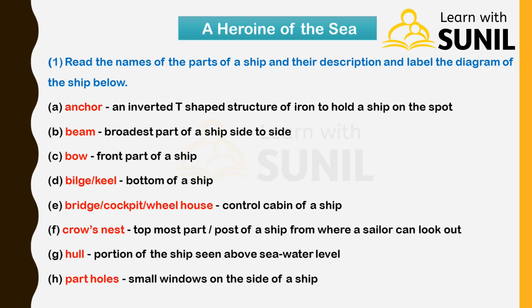C — Bow: front part of a ship. D — Bilge or Keel: bottom of a ship. E — Bridge or Cockpit or Field House: control cabin of a ship. F — Crow's Nest: topmost part or post of a ship from where a sailor can look out. G — Hull: portion of the ship seen above sea water level. H — Portholes: small windows on the side of a ship.